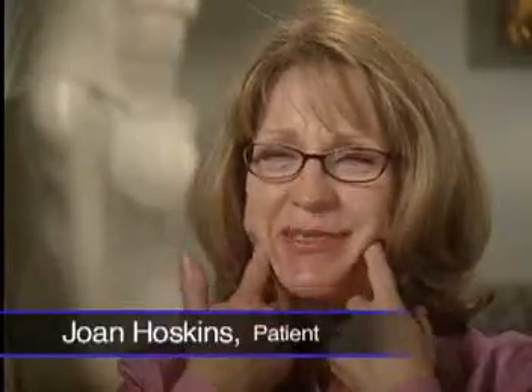I think everyone likes to look better, and when you look better, you feel better. I was looking for results to have my chin lifted a little bit with the tightening underneath my skin. I'm at the age now that things are starting to sag and the collagen is starting to disappear, and I'm really happy that they now have methods to improve that.